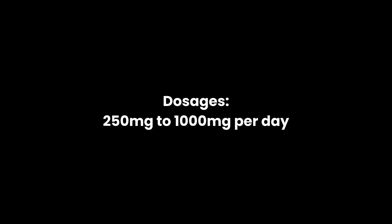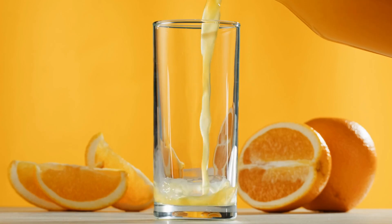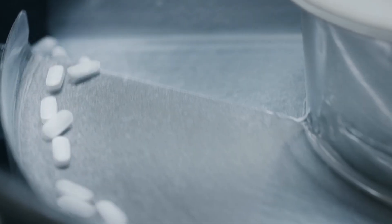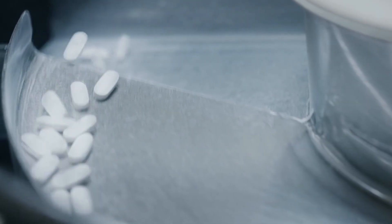Dosages for oral glutathione range from 250 to 1,000 milligrams per day. Taking it on an empty stomach can help optimize absorption, and it's best to split the doses two or three times a day. It may also be beneficial to take it with 500 milligrams of vitamin C, which can help improve glutathione levels. Oral glutathione does have poor bioavailability, but some forms such as liposomal formulations or sublingual forms have been manufactured to help with absorption.